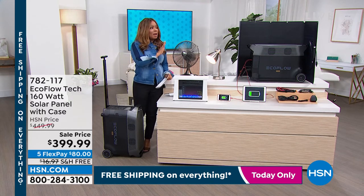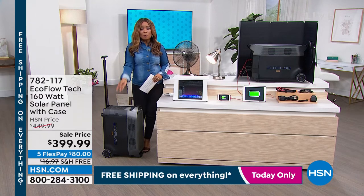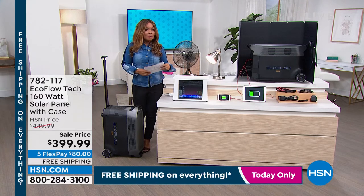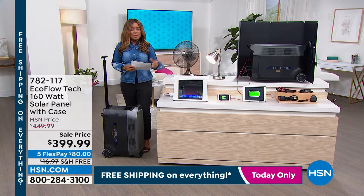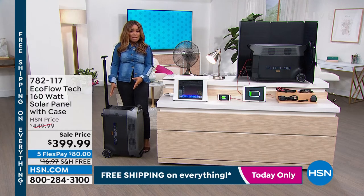If you want to buy the solar panel alone — some of you may, because you may already have an EcoFlow at home — we're also offering the single solar panel on 12 months VIP financing at $33 a month. You are looking at our most advanced power station.